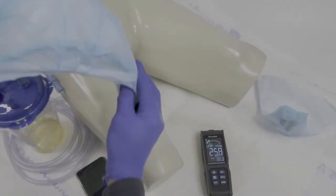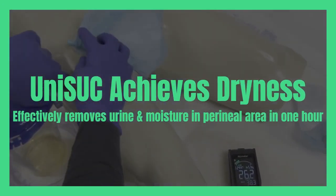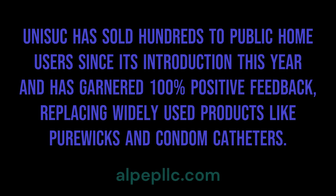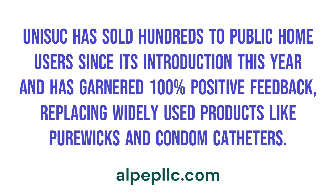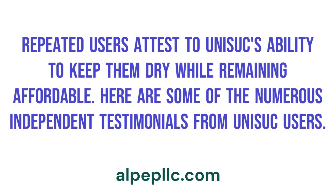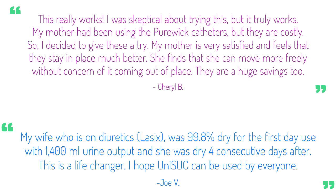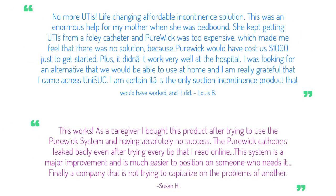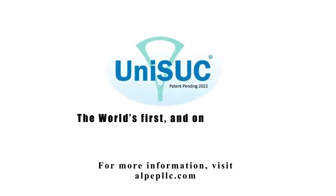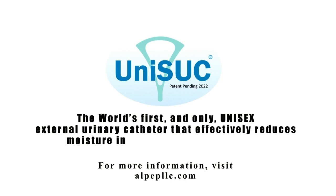This concludes the real-world demonstration of UNISUC, demonstrating its effectiveness in removing moisture from the perineal area and preventing or reducing the risk of IAD. UNISUC has sold hundreds to public home users since its introduction this year and has garnered 100% positive feedback, replacing widely used products like PureWix and condom catheters. Repeated users attest to UNISUC's ability to keep them dry while remaining affordable. UNISUC: the world's first and only unisex external urinary catheter that effectively reduces moisture in the entire perineal region.